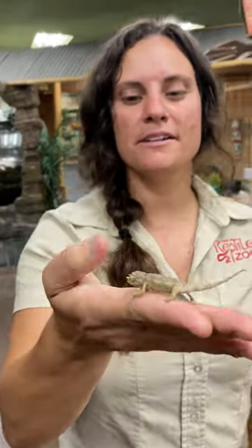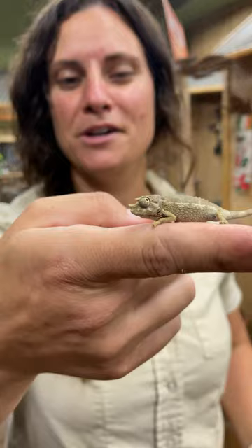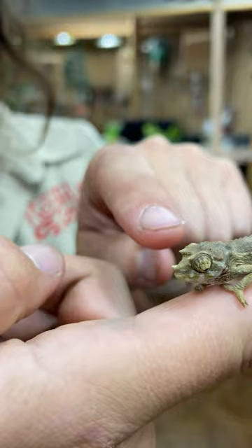This little guy is called a Jackson's Chameleon. He is just so tiny and so cute. He's only about two or three months old. You can see he's got the little tiny horns — as they get older, they'll grow a little bit more.